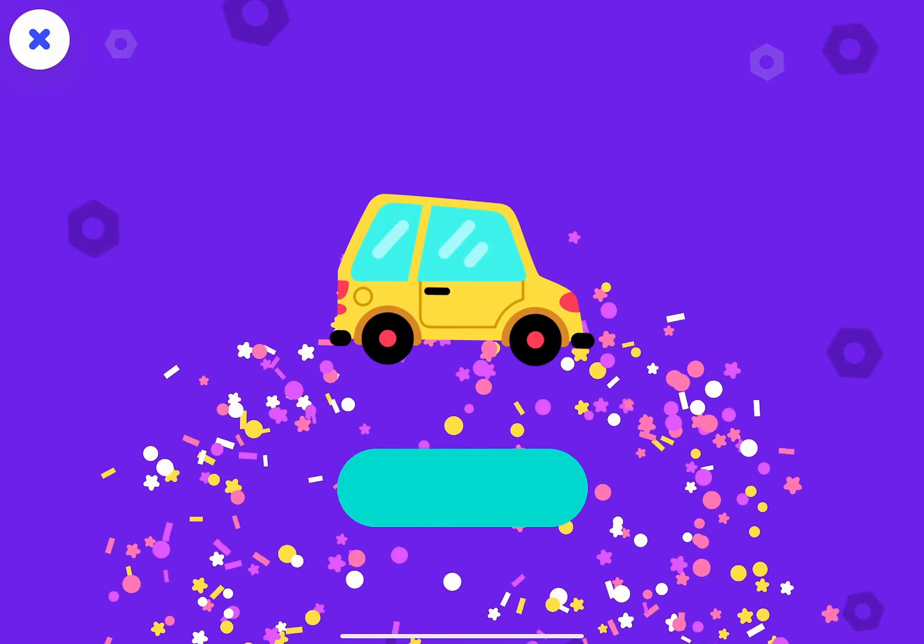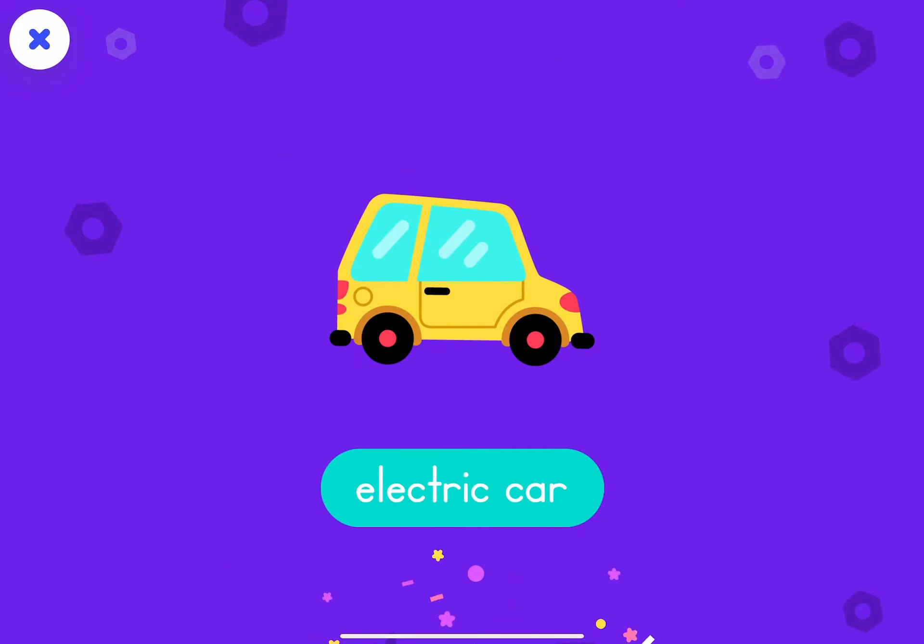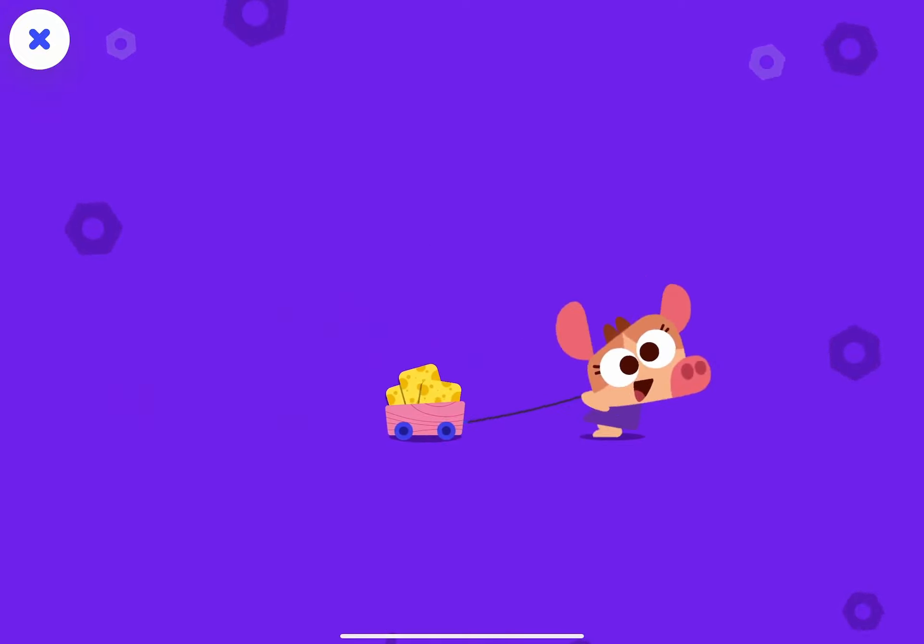You made a match! The electric car. That was great! Get ready for the challenge rounds.